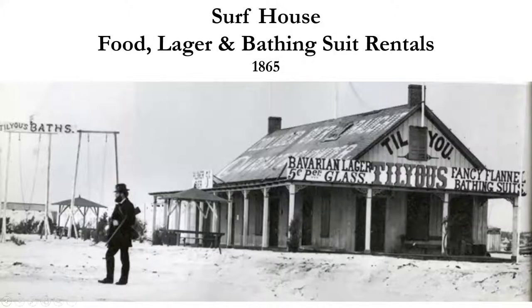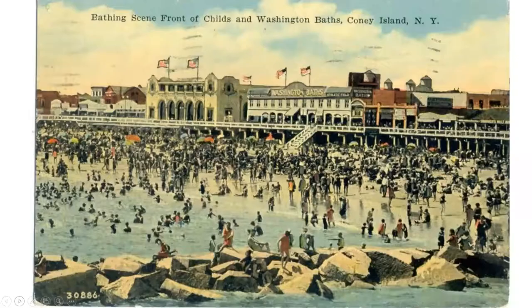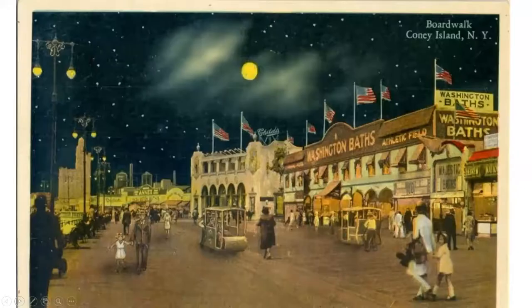Around 1900 it was much more built up — you've got the Washington Baths, a number of bathhouses, and obviously the beach filling up. Later, probably around the 1940s, you can't see a spot the size of a dime on the beach. At night you could get into wicker carts with wheels and folks would push you along the boardwalk so you could see all the sights.